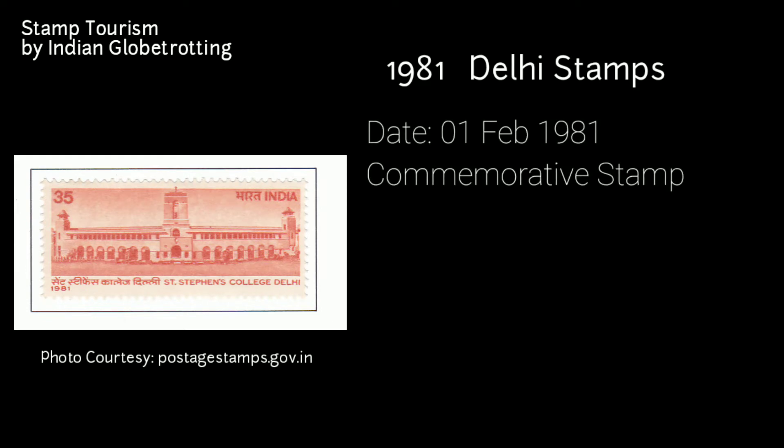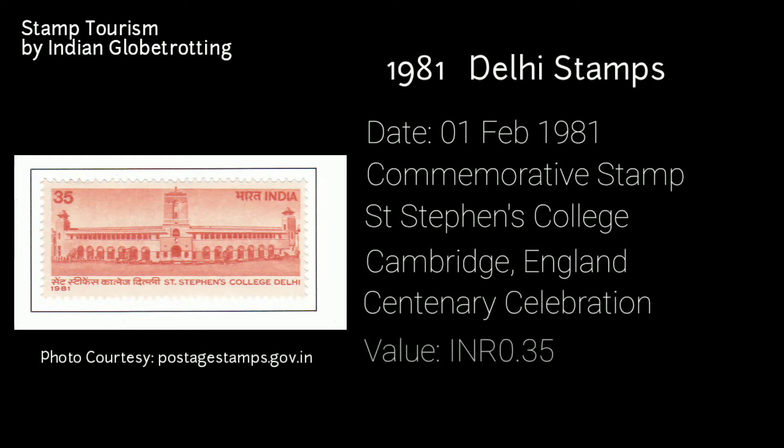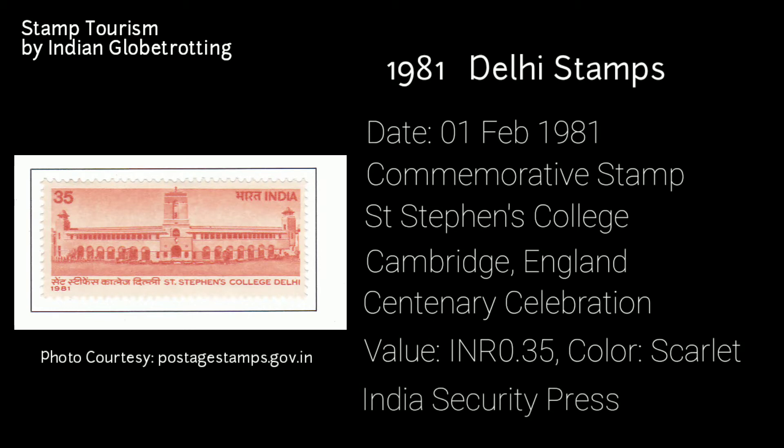Moving to 1981, the next stamp on Delhi was released on 1st February 1981 — a commemorative postage stamp on St. Stephen's College in Delhi. St. Stephen's College was founded on 1st February 1881 by a Christian mission from Cambridge in England. The stamp was issued to commemorate the centenary of St. Stephen's College. The value of the stamp was 35 paise and the colour was scarlet. The stamp was printed at the India Security Press in Nasik.